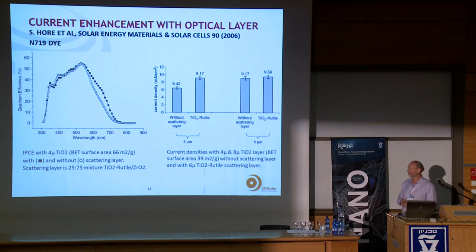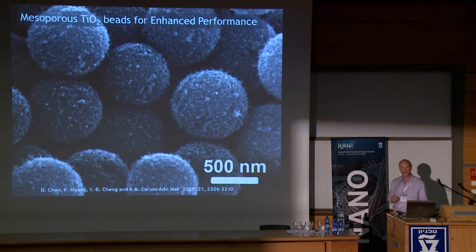One can ask what else could be done in optics beyond simply adding submicron particles. In dye solar cell research, many approaches have been tried. One example is building spheres out of the 20-nanometer nanoparticles — these spheres can absorb the dye while also scattering light, combining both functions within the active layer. This gave interesting results but did not outperform the simple two-layer design.